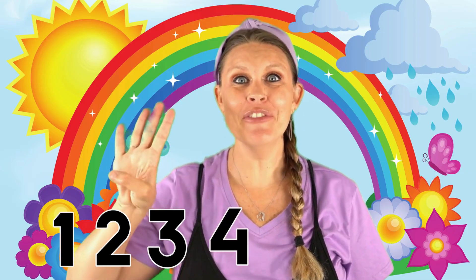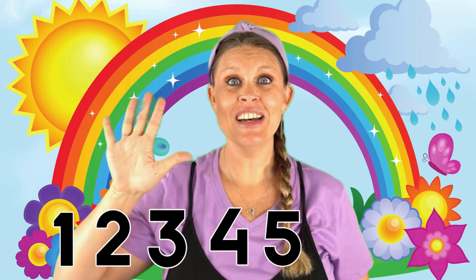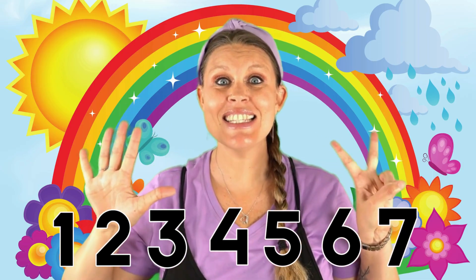Wow, that was so much fun! A rainbow has seven colors. Can you count to the number seven with me? Let's count together: one, two, three, four, five, six, seven.